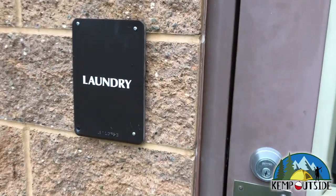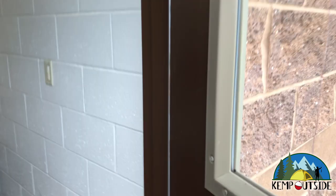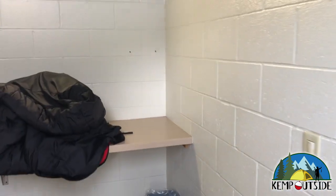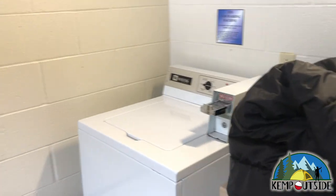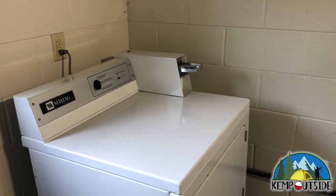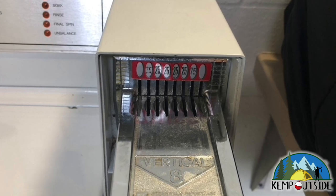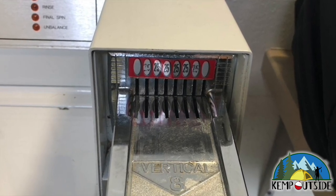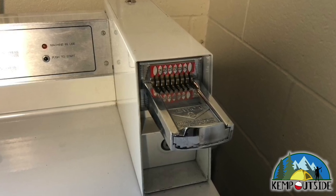Also in this facility is a laundry room with a bench for folding laundry and coin-operated washers and dryers. The washer and dryer both take six quarters, so it's $1.50 to wash and $1.50 to dry — $3 per load.